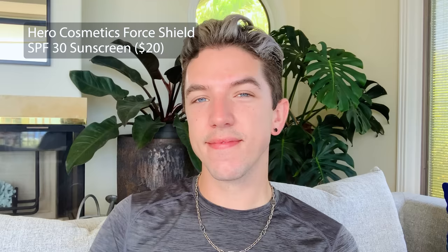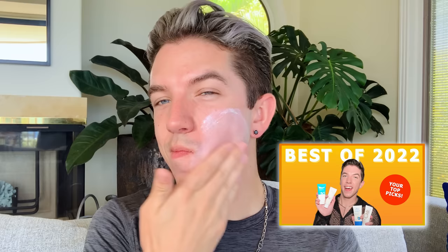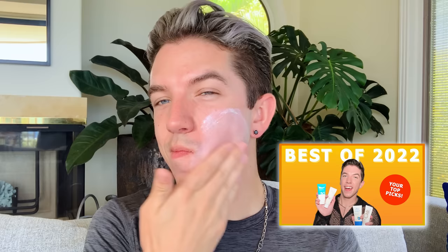First up is the Hero Cosmetics Force Shield SPF 30 Sunscreen. This is one of my favorite mineral sunscreens — I ranked it as one of the best sunscreens of 2022 because it has great ingredients. It's a mineral sunscreen you can easily find at Target. If you experience a little bit of redness in the sun, this has a slightly green tint to offset that. I love it most because it's very lightweight and doesn't feel super heavy. I'd give it a white cast rating of one because it has a slightly opaque consistency that might show up on darker skin tones, but still a really good formula.